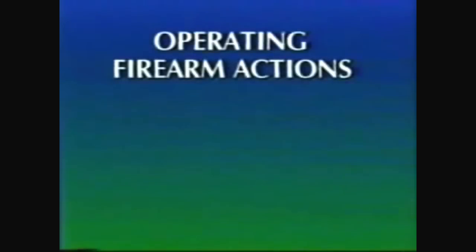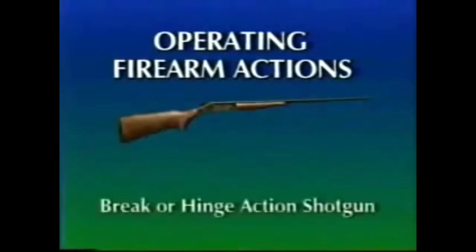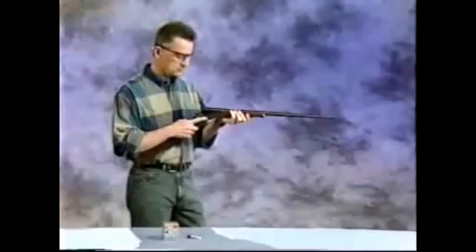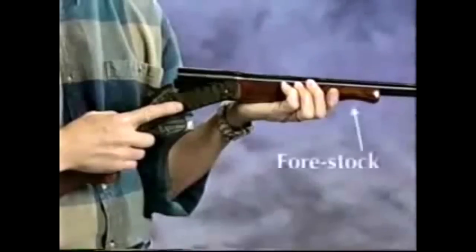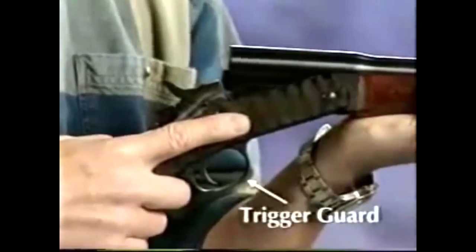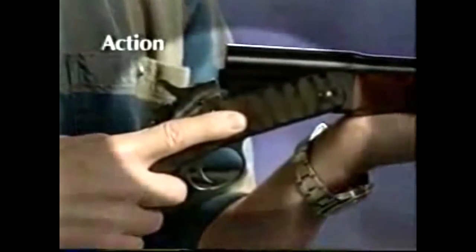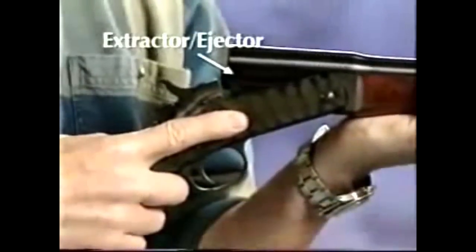Operating firearm actions. This is a brake or hinge action shotgun. Break or hinge action shotguns have single or multiple barrels. They do not have magazines in which additional ammunition may be placed. Remember to wear safety glasses whenever loading and discharging firearms. There are several key components which make up a firearm: the barrel, the muzzle, the forestock, the trigger guard, the trigger, the hammer, the action, and the extractor and ejector.